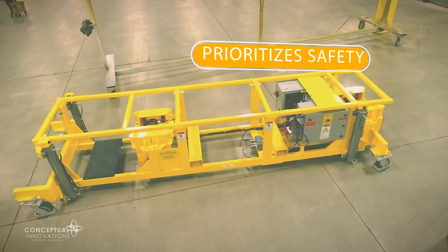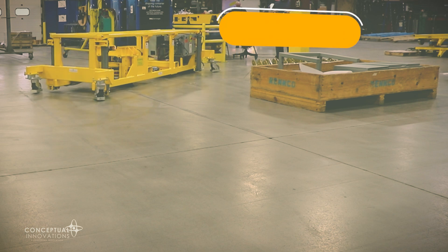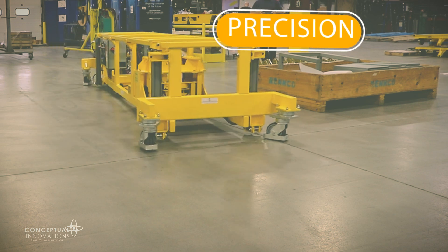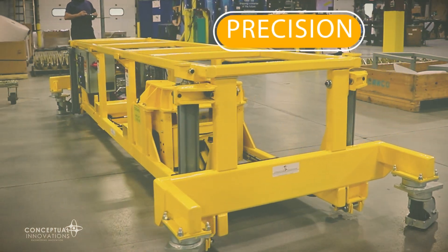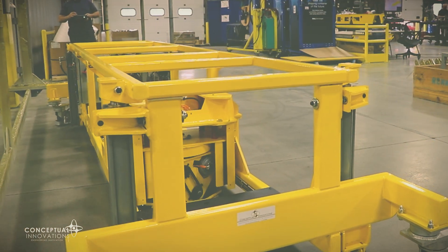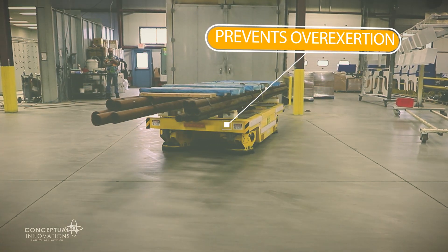Halo Drive prioritizes operator safety and ease of use. Halo Drive's easy maneuverability and precise positioning minimize the risk of injury or damage to products, equipment, and facilities. The system's motor-driven operation also takes operator effort out of the equation, preventing fatigue and overexertion.